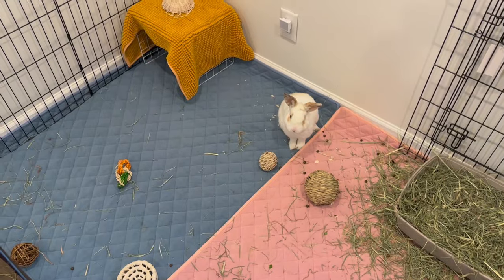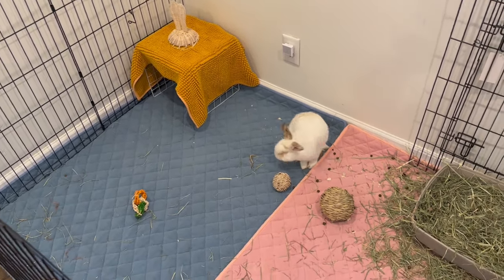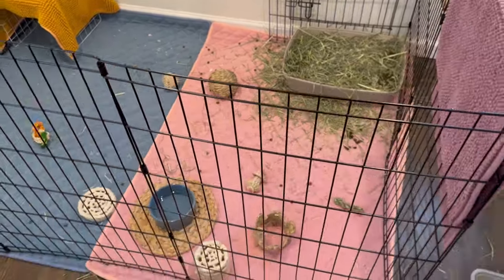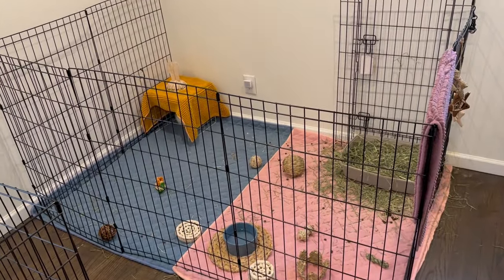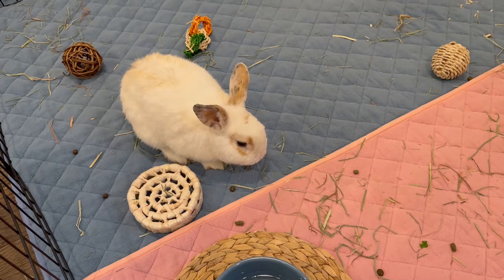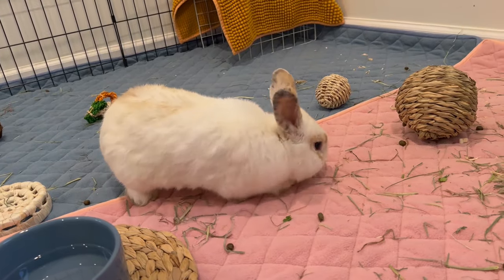Here is Vinnie's pen — he's living in a rather large x-pen, which I was really happy to expand. Before, when I had all the rabbits in this room, they were in two-feet-by-six-feet pens; it worked for the time being, but I definitely like giving my rabbits a lot more space. The space he's in now is a lot more suitable, and Vinnie is doing awesome — from the very first day he came into my house he was just the most comfortable and sweet boy ever.